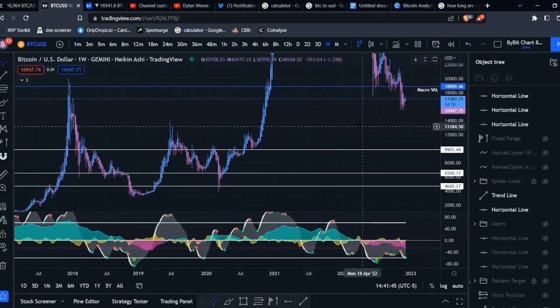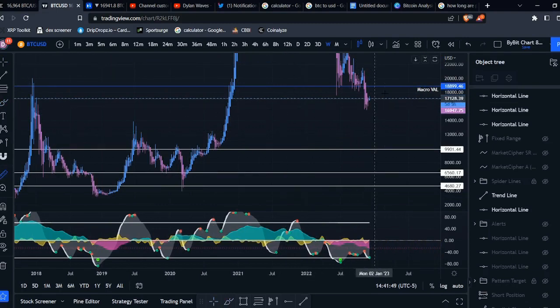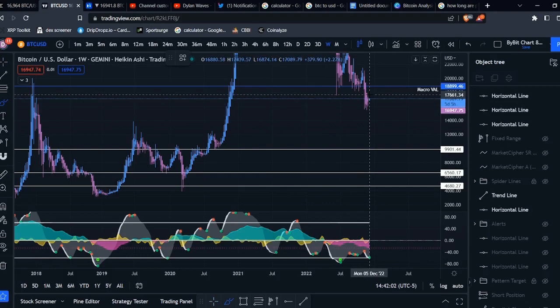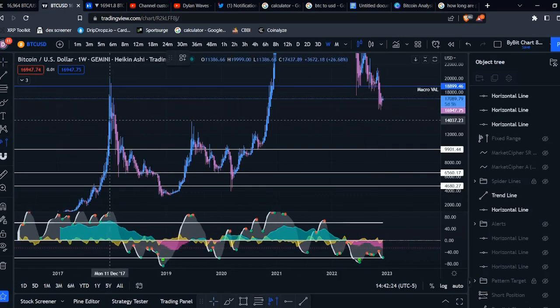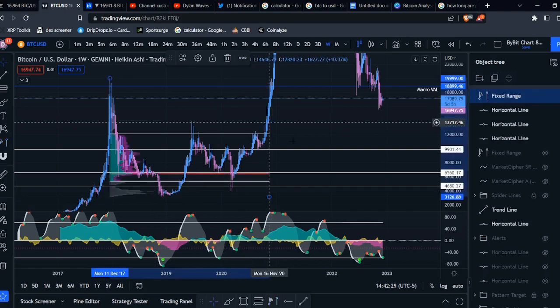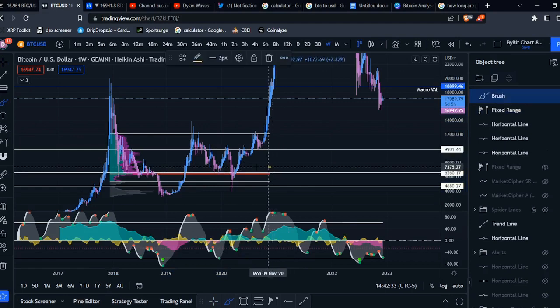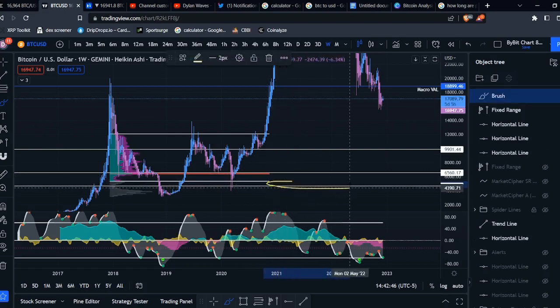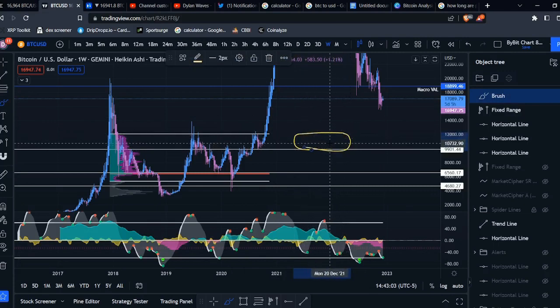These are definitely some frightening targets. If we came down to these levels it would be anywhere between a 40 to 70 percent dump from current prices. But it is a bear market after all — devastating things can happen. Looking at the volume profile for this zone, the point of control is lining up almost perfectly with the $6,500 level I marked out, which is interesting confluence. The value area low comes in right around that level too, so this could be a significant zone.